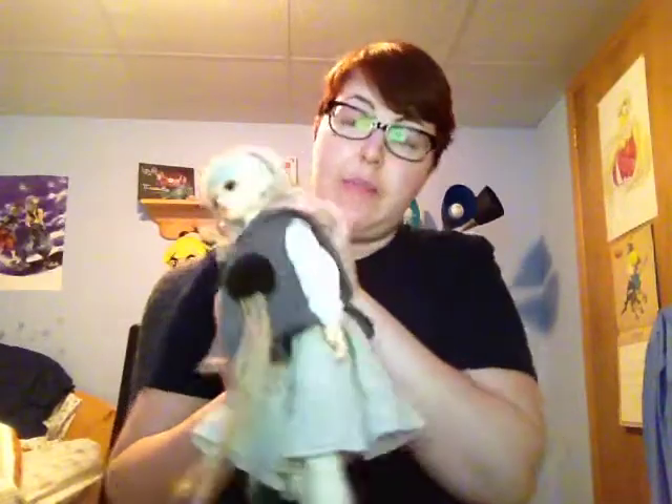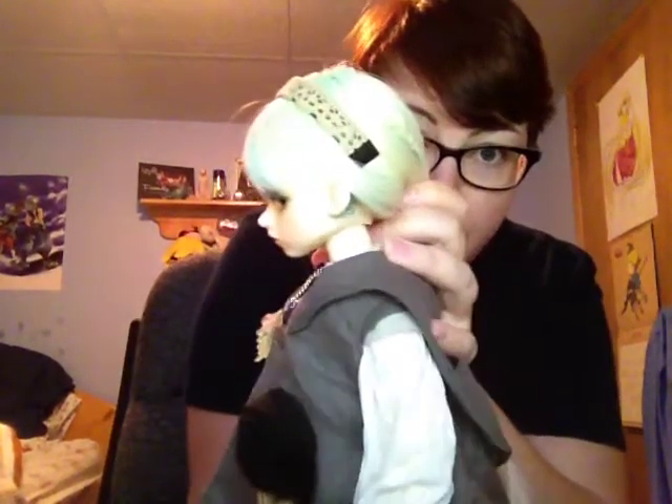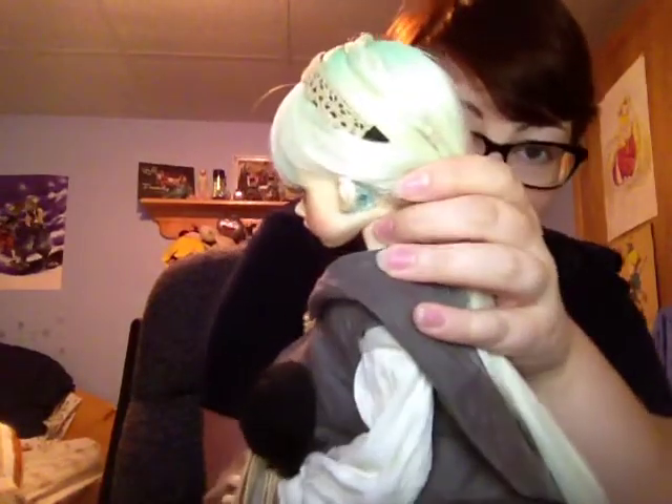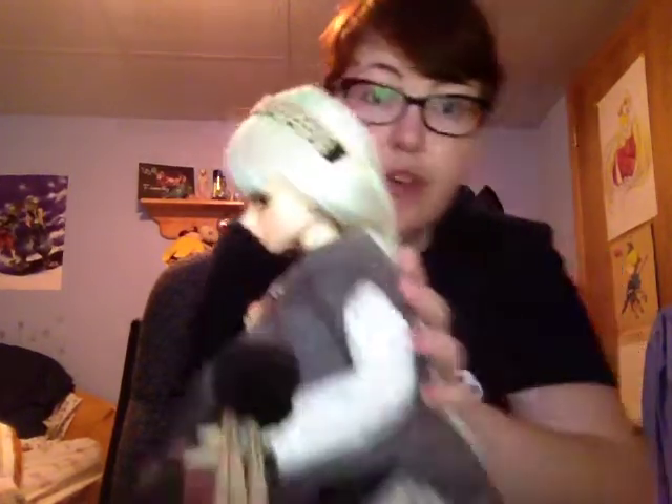But I did end up giving Blair a tattoo. For those of you who don't know, Blair is supposed to be a robot, which is why she has this — this was not done by me. Hopefully my camera will focus in on it, but she has this microchip tattoo behind her ear that you probably can't see very well.